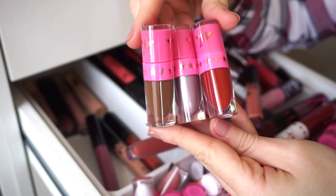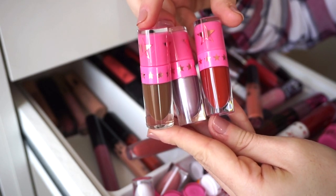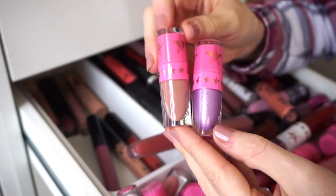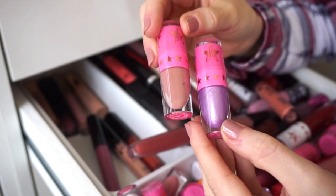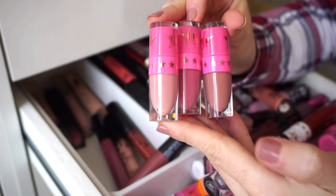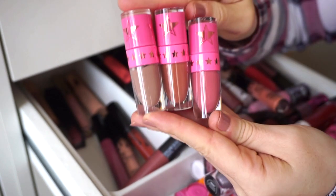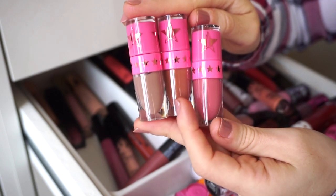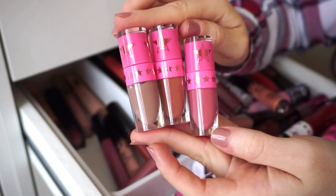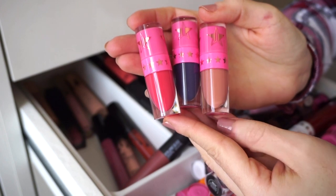Next I have three Jeffree Star baby liquid lipsticks — Tasty, Clout, and Wifey — and I'm going to declutter all three. I have Celebrity Skin and Royal Armor: keeping Celebrity Skin, decluttering Royal Armor. Then I have Doll Parts, Skin Tight, and Christmas Cookie — I'll keep Christmas Cookie and declutter the other two. Then Posh Spice, Leo, and Rose Matter — I'm going to keep one and get rid of the other two.